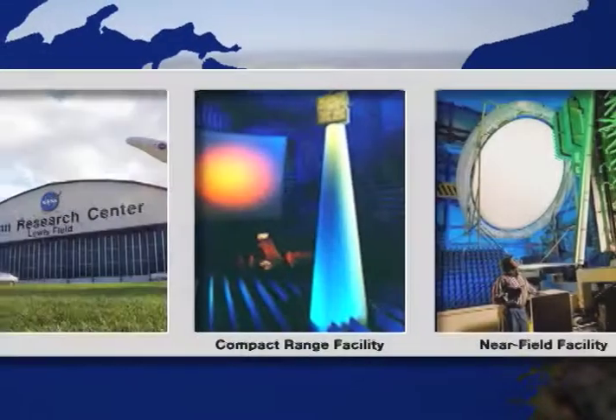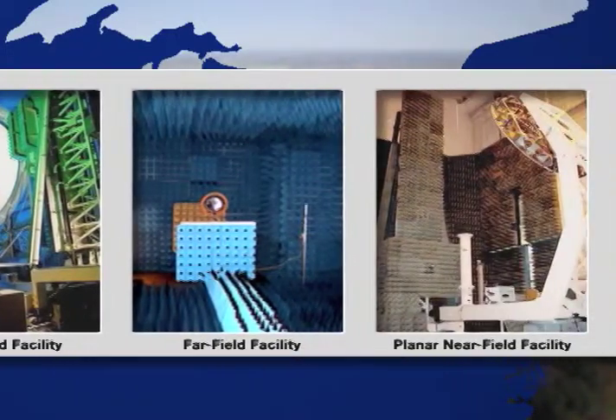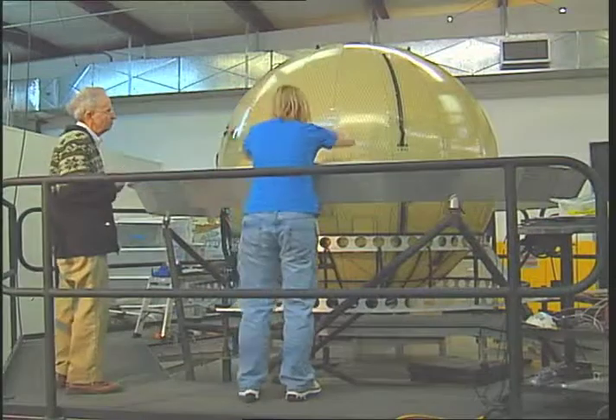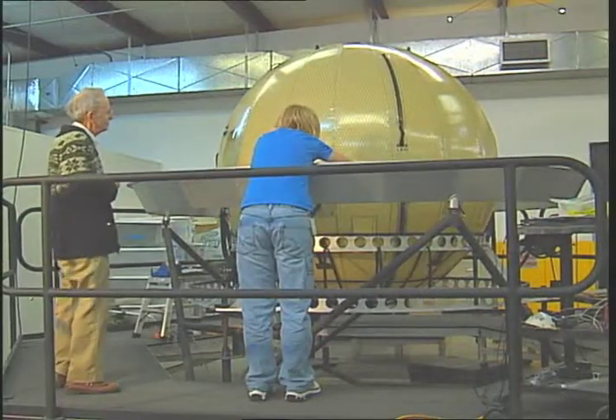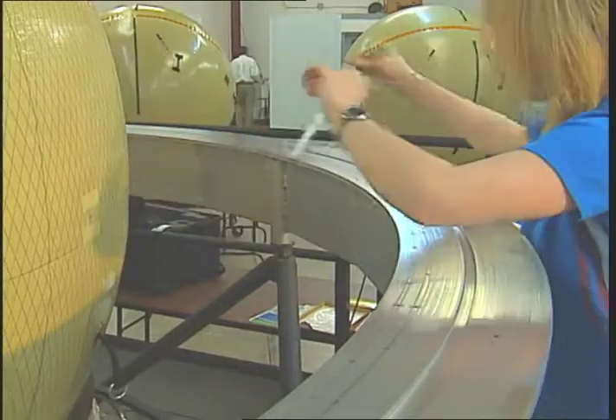The Technology Transfer and Partnership Office at Glenn Research Center helped Gator tap into the center's expert knowledge and world-class antenna test range facilities through a series of Space Act agreements. After a few refinements, Gator received the world's first FCC license for an inflatable ground antenna transmitter and receiver.